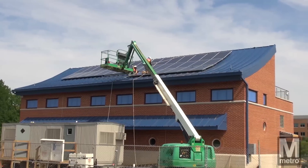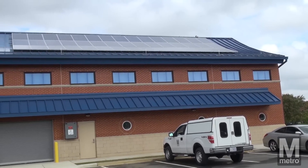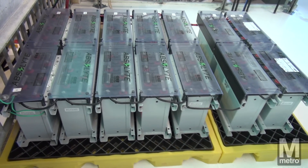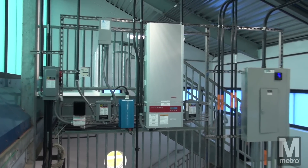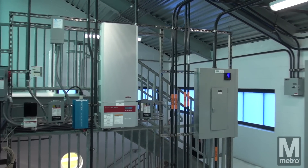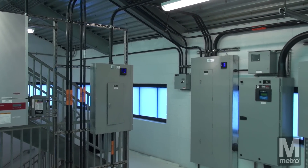Solar panels on the roof power the operations, making it a net-zero facility, which means the building produces as much energy as it needs to perform the entire water treatment process. Metro's investment in its solar system greatly reduces the cost of running the facility and prevents an estimated three tons of carbon dioxide emissions each year.